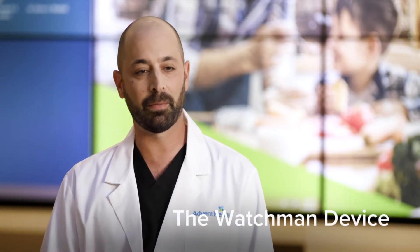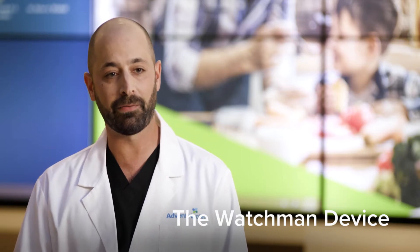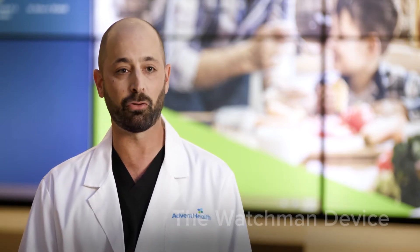The Watchman and the Watchman Flex, which is the newer generation of the same type of device, is used to reduce the stroke risk in AFib. It's not a device that's used to treat the arrhythmia itself — it doesn't stop AFib, but it stops the risk of stroke associated with AFib. The way it works is more of a mechanical prevention of clot formation in the left atrial appendage, as opposed to thinning the blood so that clots don't form.